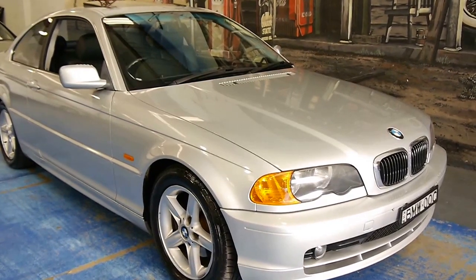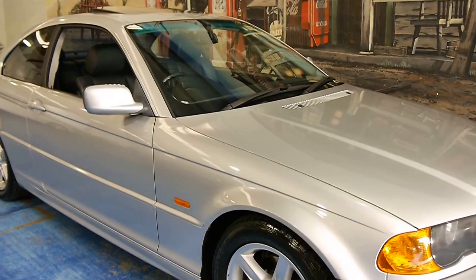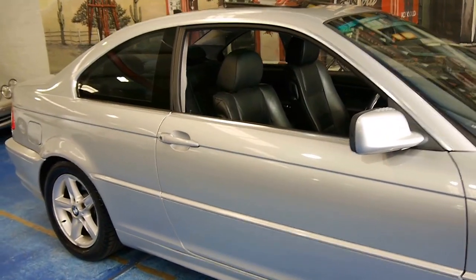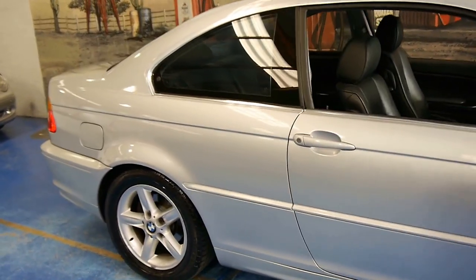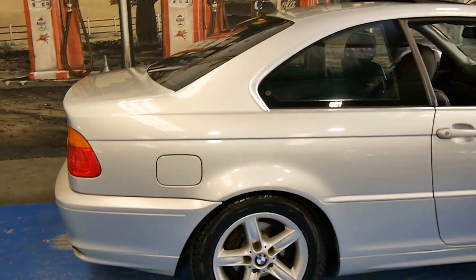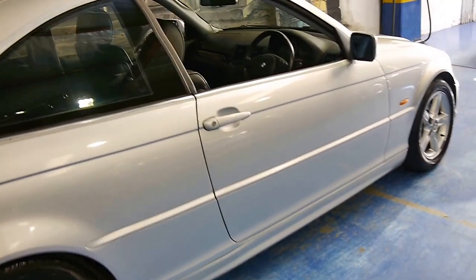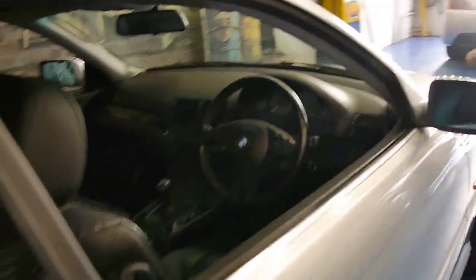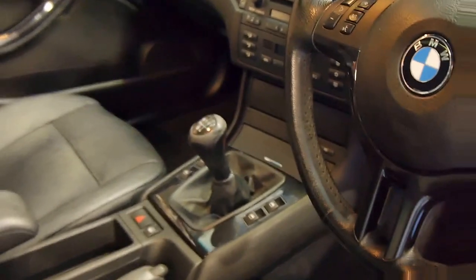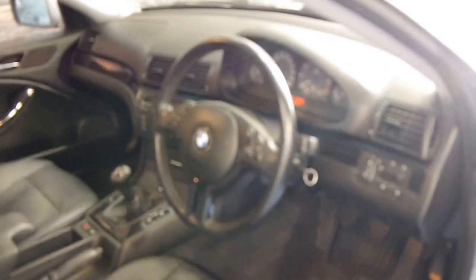Just look at this 2001 BMW 320 CI. It's absolutely lovely. It's silver in colour with black leather interior and it looks like a one-owner car from new. It's got the original five-spoke BMW alloy wheels and it's a five-speed manual. It's done 134,000 kilometres, which is very low kilometres for its age.